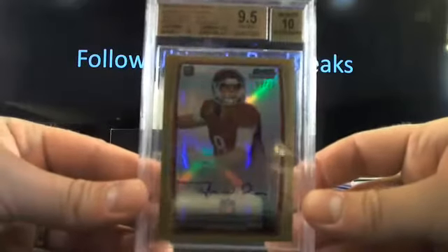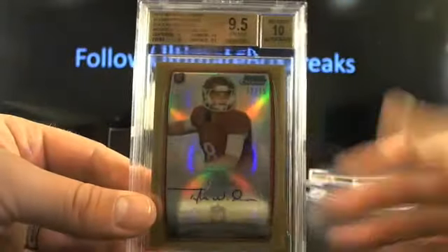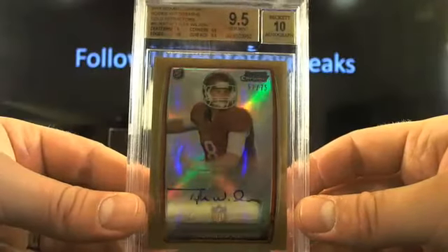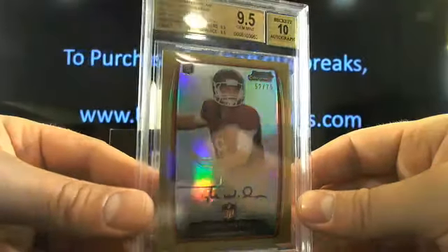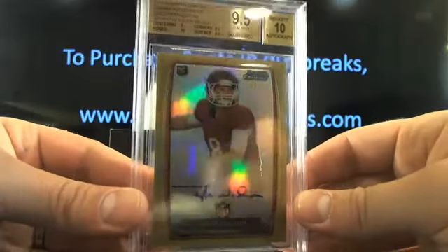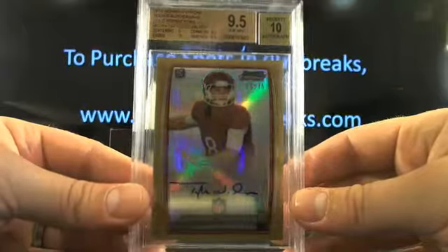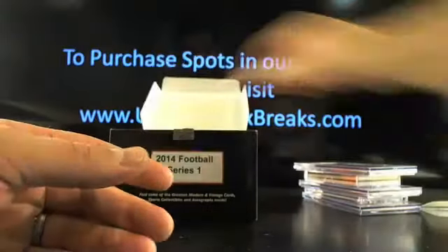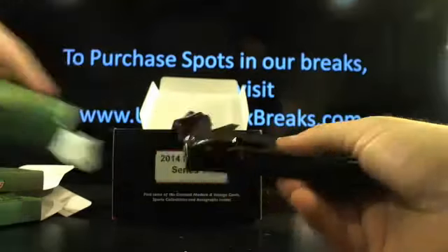Little Tyler Wilson - that's gold though, 52 out of 75, 9.5 with a 10 auto, going to Oak Town. Next pack - I still can't get over that freaking book card, it was ridiculous.